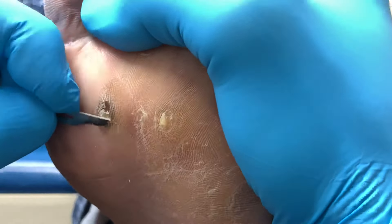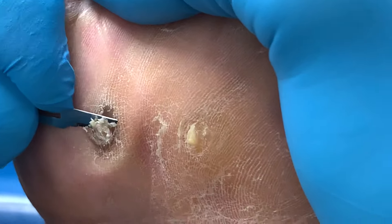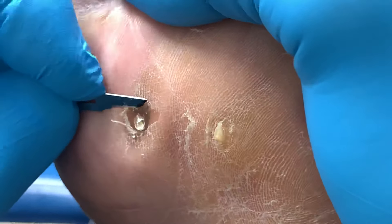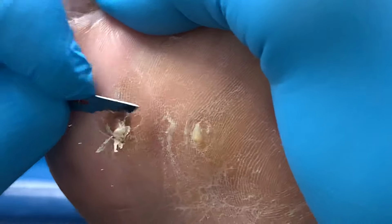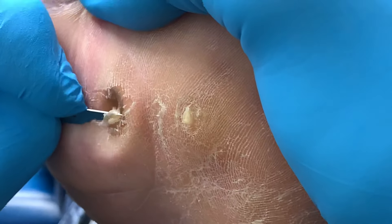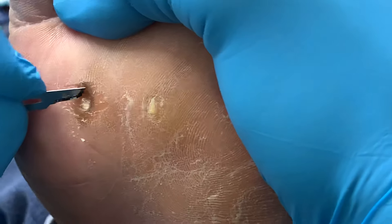We're going to carefully go ahead and enucleate the lesions. Think about that — 20 years. These are deep. She had been seen by another clinician who was trying to use canthrone, the beetle juice, to eradicate these lesions.